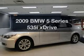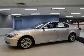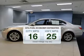Imagine yourself in this 2009 BMW 5 Series. If you're looking for an automobile with great attributes, look no further. In the city or on the highway, you'll spend less time at the pump with this fuel-efficient vehicle.